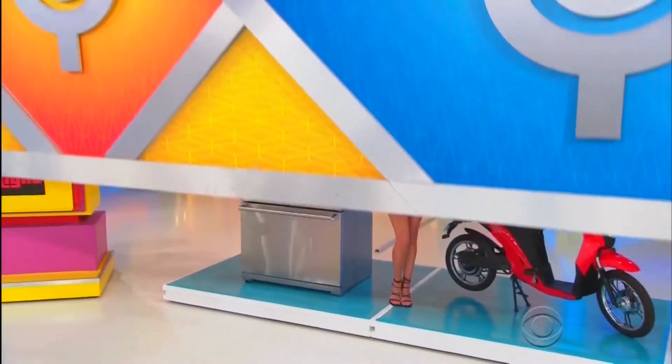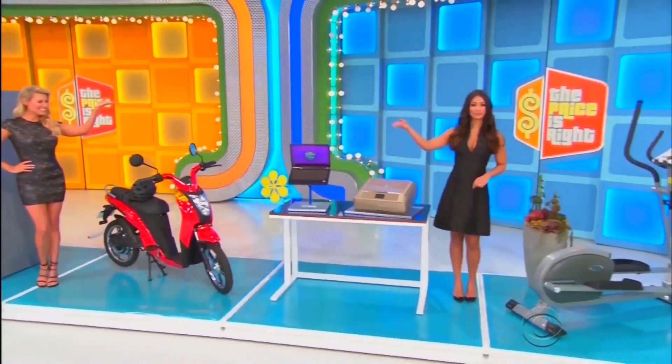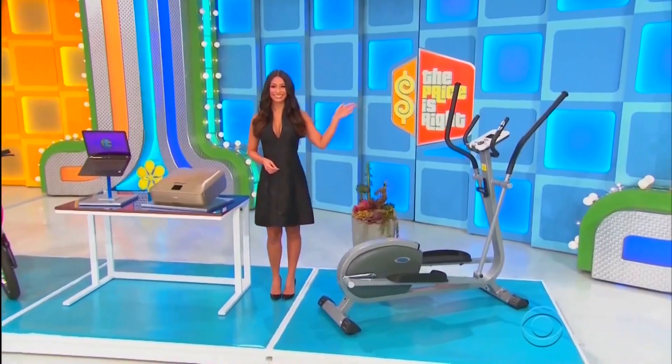A bunch of great prizes, Jerome. Back there, it's a new refrigerator, a fun electric bike, a laptop computer, and an elliptical trainer!